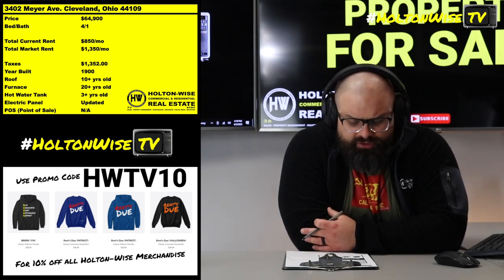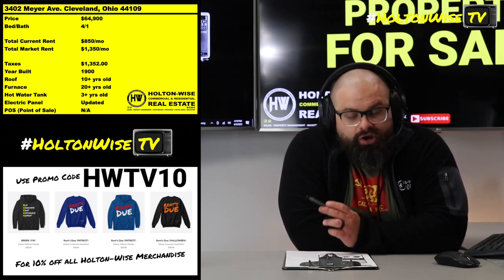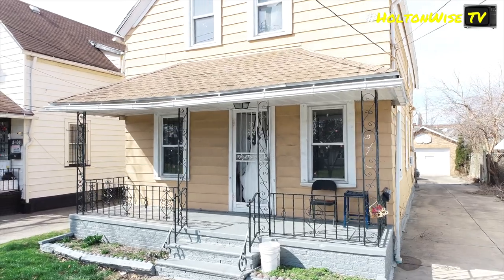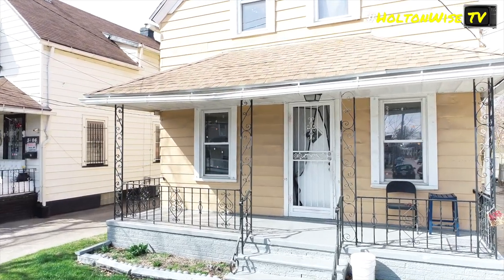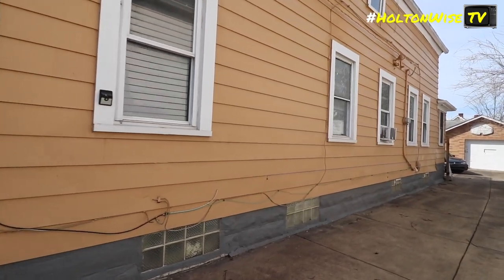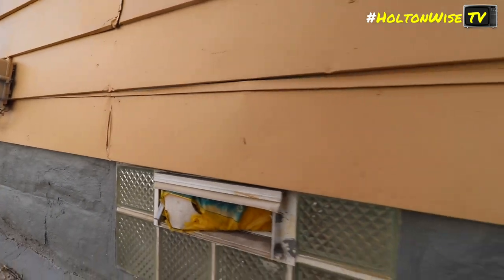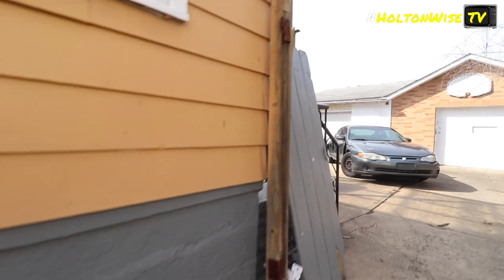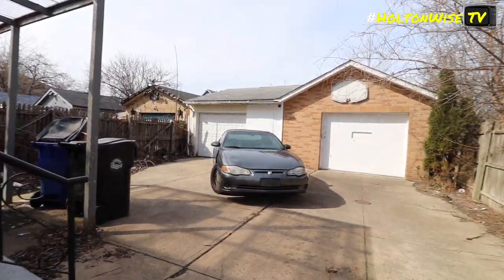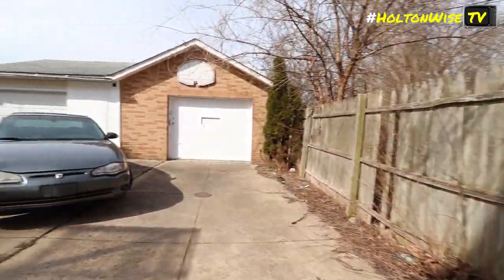This is a good example: 3402 Meyer — a house in Cleveland. If you look at the market rent on the chart, it's $1,350, and the reason it's so high is because this particular house is not a 3-1, it's actually a 4-1. When you're out there looking at properties to buy, I stress this all the time: it's not about what the current rent is — you have to focus on the market rent, the market performance, what is likely and logical to happen going forward.